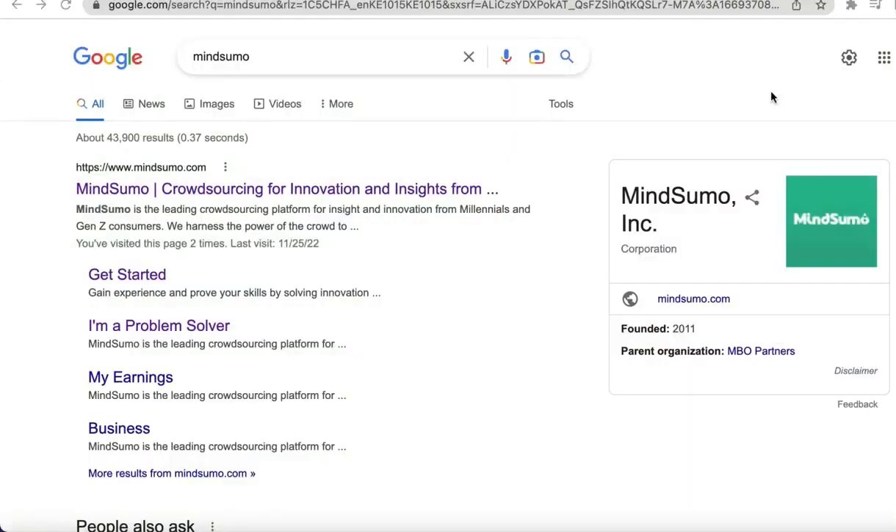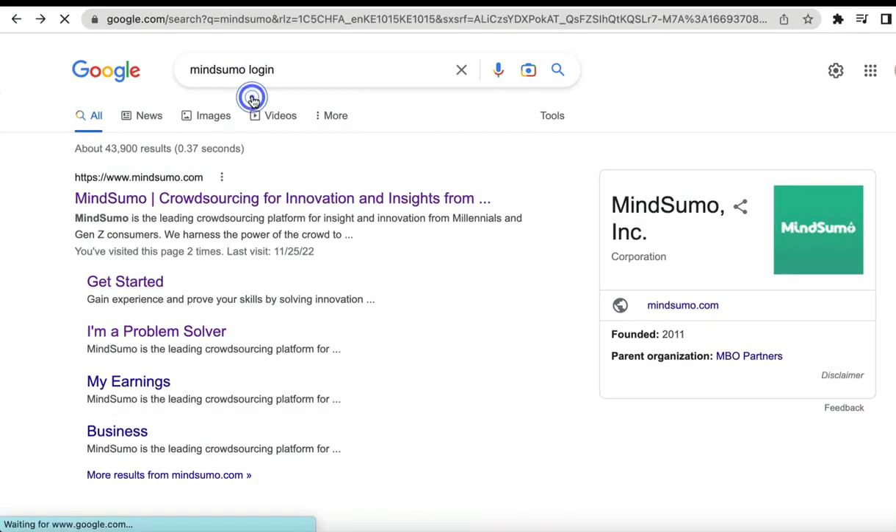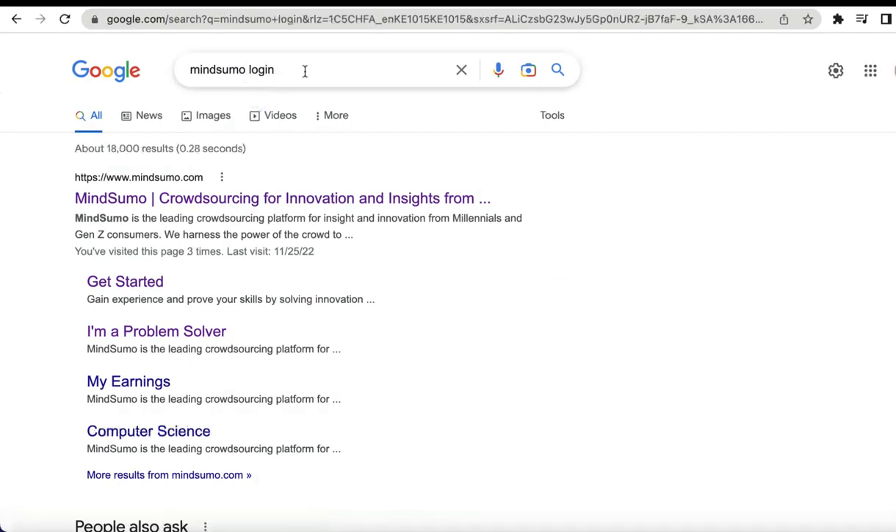Just go ahead and type MindSumo on your PC, click Get Started, and here you will need to type in your login details like name, ID, and everything else. You also need to agree to the terms and conditions.